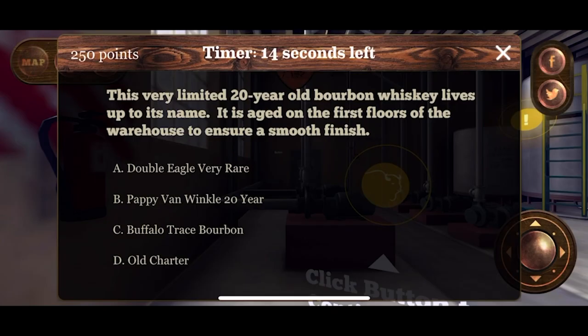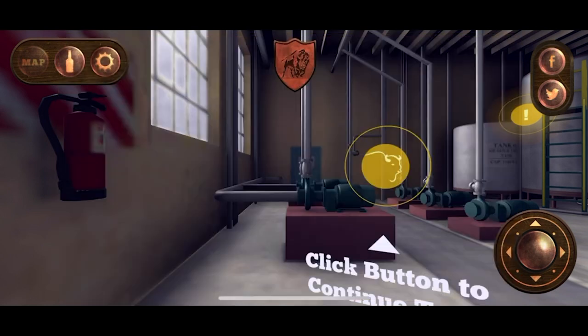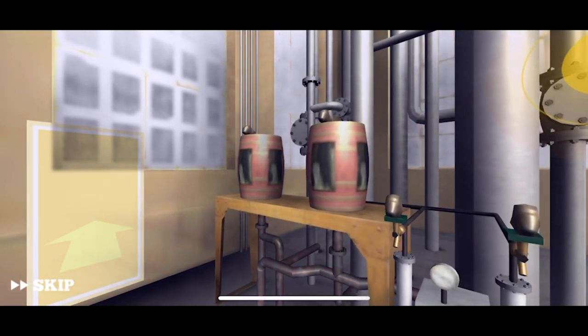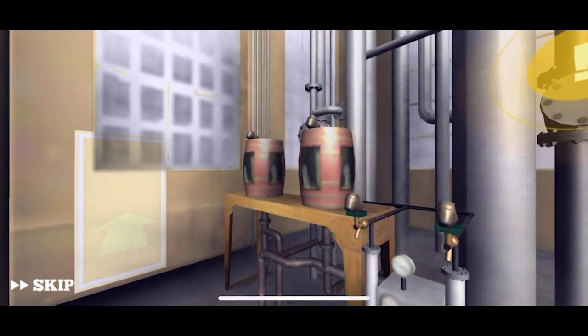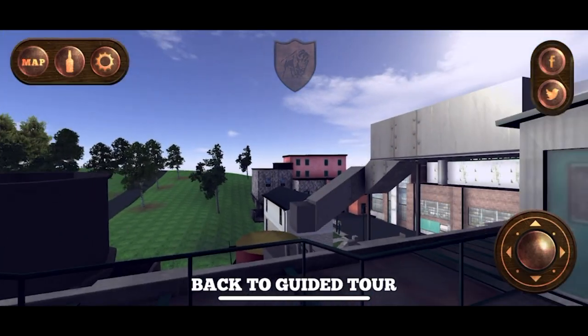There's a bottle! This very limited 20-year-old bourbon whiskey lives up to its name — aged on the first floors of the warehouse to ensure a smooth finish. The answer is Double Eagle Very Rare. Dang, we got that wrong! I'm seeing high wine, low wine, white dog off the still — and I'm just looking for bottles. Don't be that person!